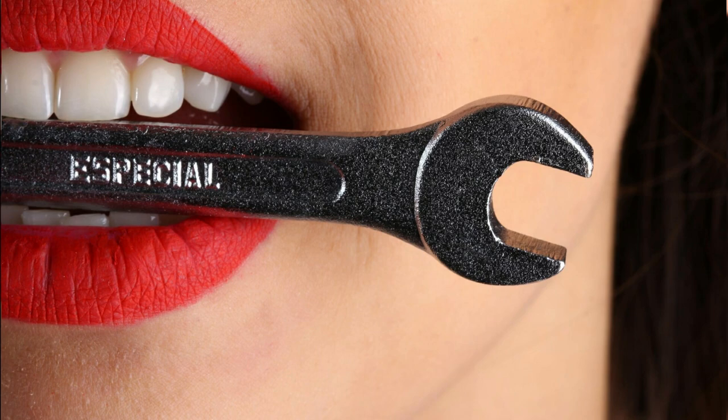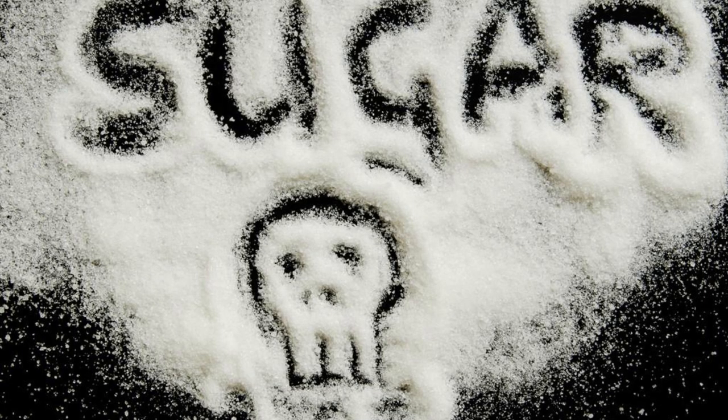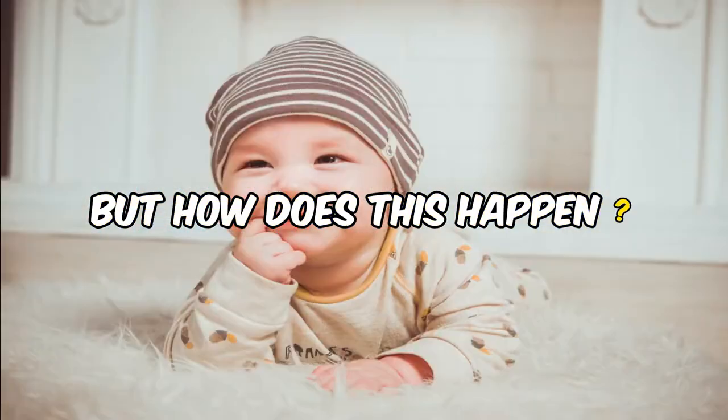Our story begins in the bustling city of Mouthopolis, where our pearly white heroes live in peace. But lurking in the shadows are the sugar monsters, ready to attack and cause decay. But how does this happen, you ask? Let's break it down.